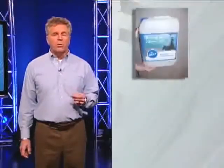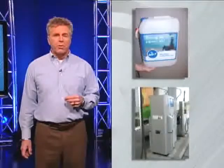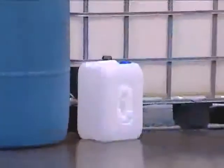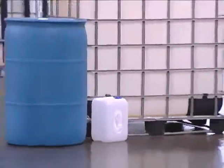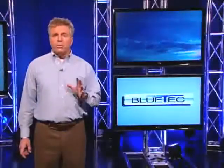DEF can be purchased at your local fueling station in small, disposable containers or at pumps available for traditional bulk filling. Some fleets will choose to keep bulk quantities of DEF at their own location. However you choose to purchase your diesel exhaust fluid, there are a few things to remember when filling the tank.